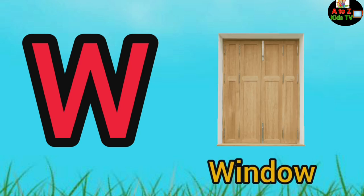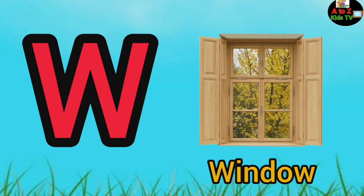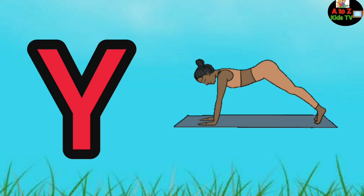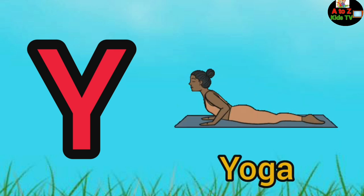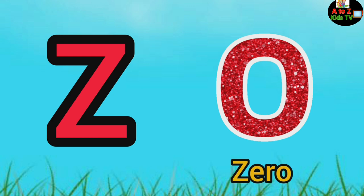W, W for window, X, X for x-ray, Y, Y for yoga, Z, Z for zero.